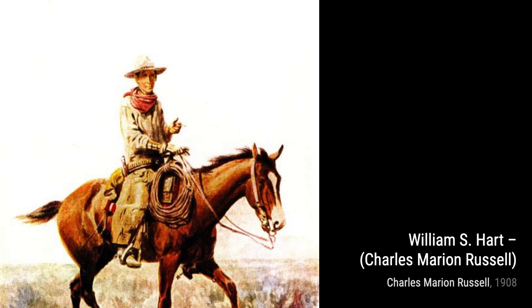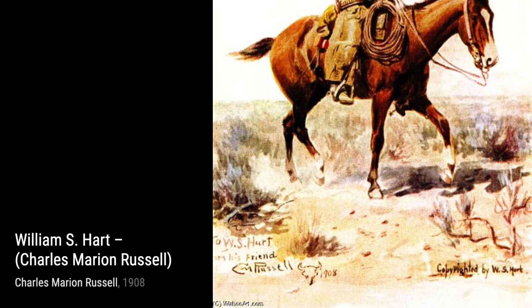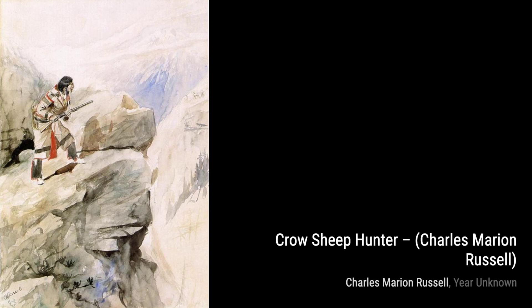Moving on, we have Thurston held Mona somewhat tighter. This humorous piece showcases Russell's storytelling abilities, capturing a comical moment between two characters.